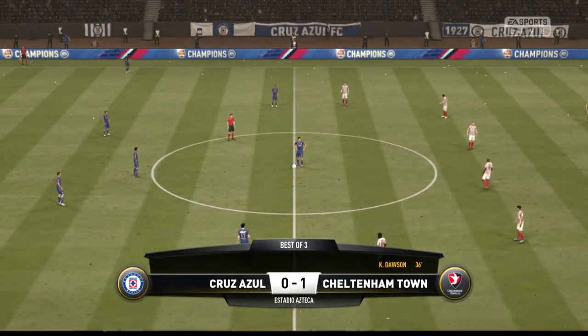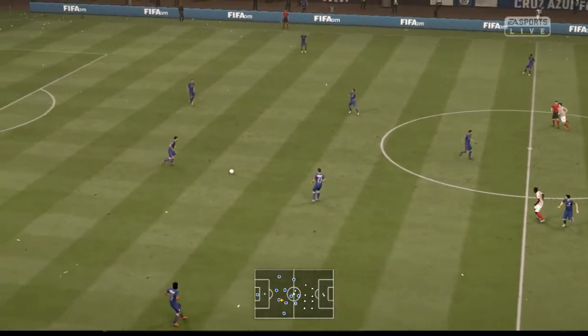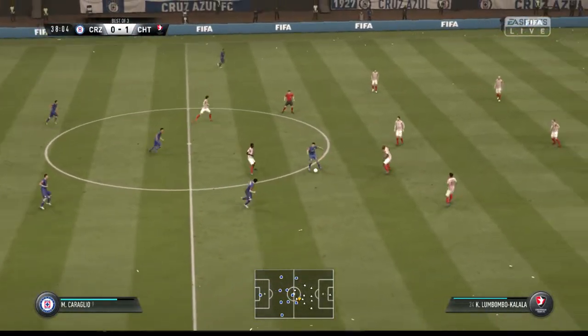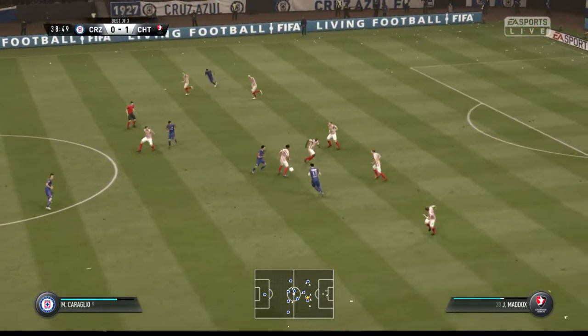And we're playing again now with a score of 1-0. Oh, they've given the ball away.